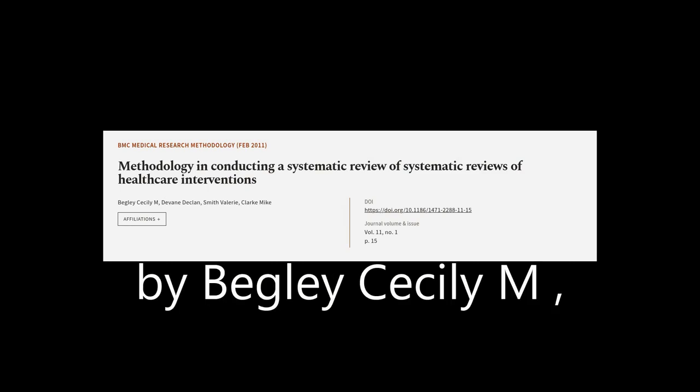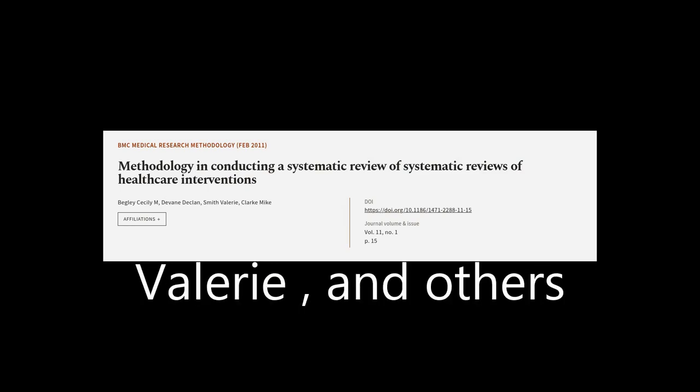This article was authored by Begley Cecily M, Devane Declan, Smith-Vallery, and others.